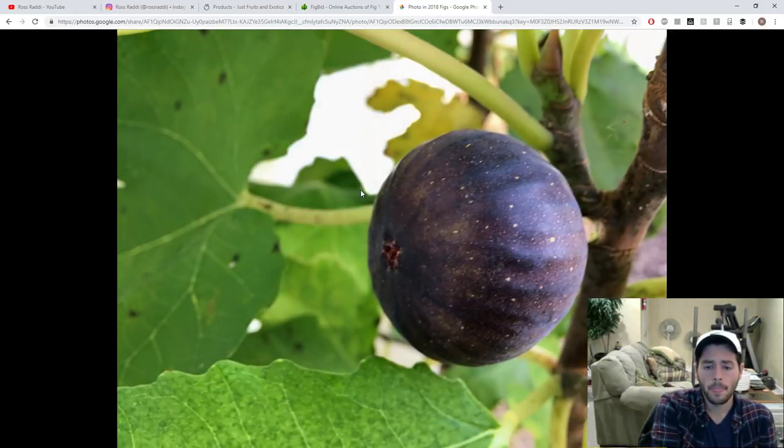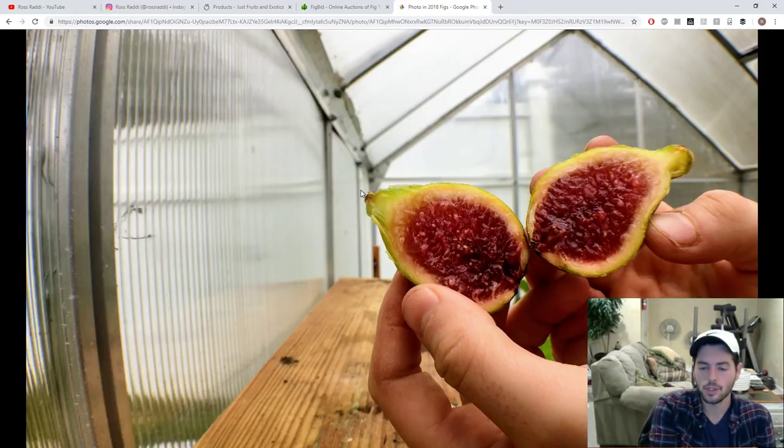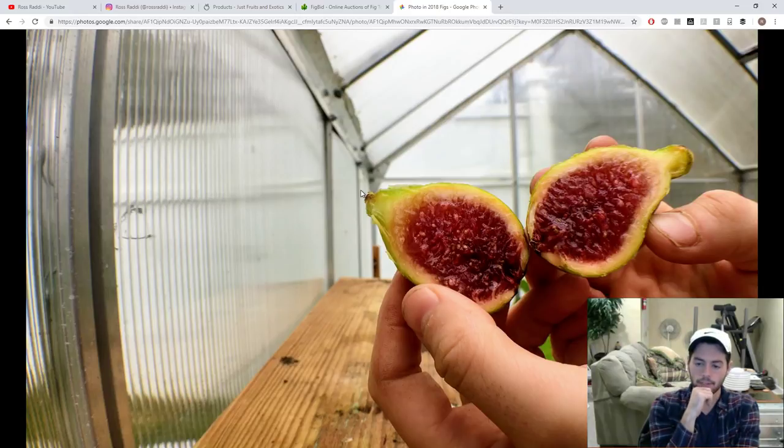This fig is Noire de Barbentane — we ate this one today. His Mirror is another one I really wish I had gotten on film because it's such an incredible variety, a nine out of ten. It tasted just like my Col de Dame Blanc. Col de Dame Blanc and Black Madeira are my top two figs for flavor. People ask me all the time what my tastiest figs are — I genuinely believe Col de Dame Blanc is my number one, and His Mirror is right there. But I've only had one fig off His Mirror and it ripened November 1st, whereas my Col de Dame Blanc ripened September 1st — quite a difference in heat and temperature. His Mirror was very thick, very jammy, really great flavor.